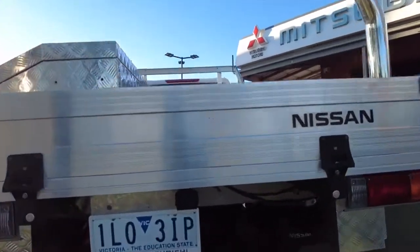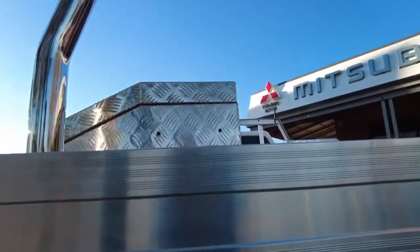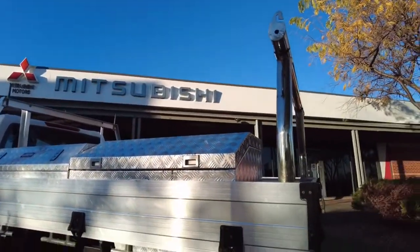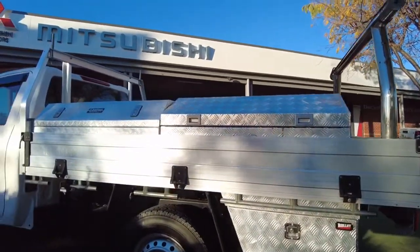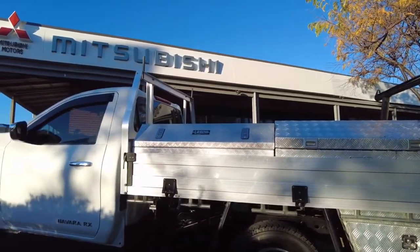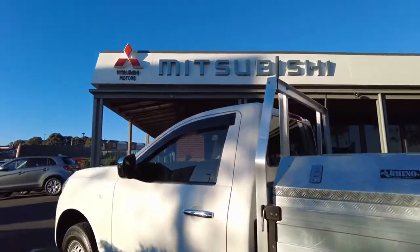You've got a rear camera just there. The car's condition overall is in pretty good nick. Obviously the tray has had some use, which is to be expected. But overall good tyres, and the chassis looks nice and clean — it hasn't done much off-roading, which is great. Single cab obviously gets you to and from where you need to get to.